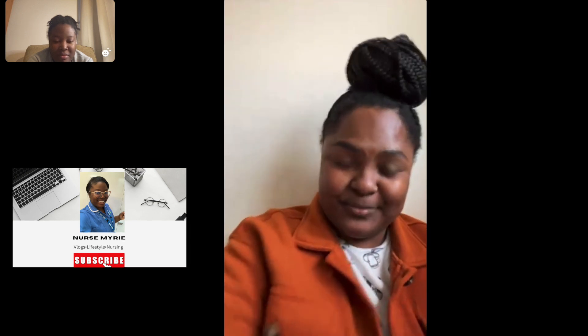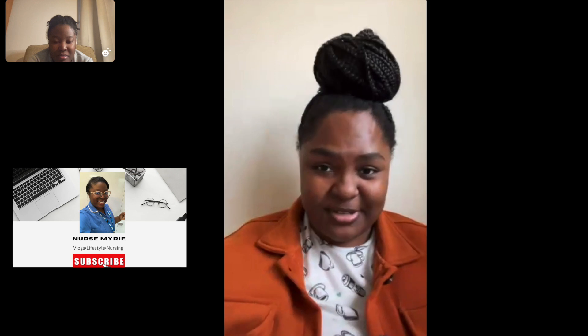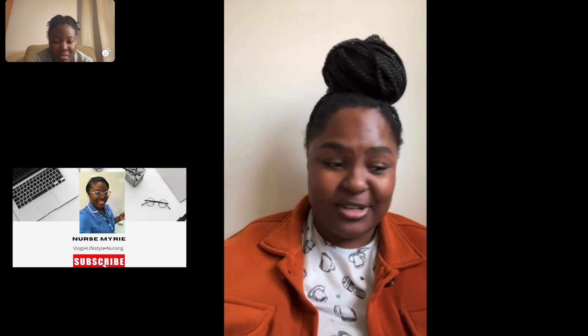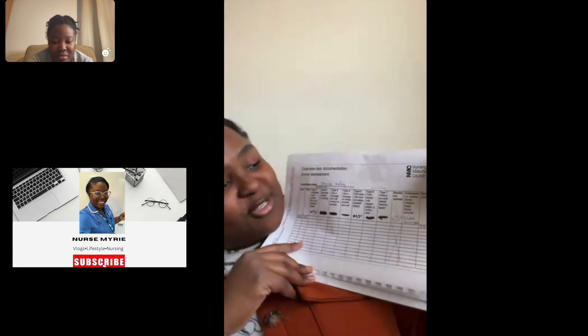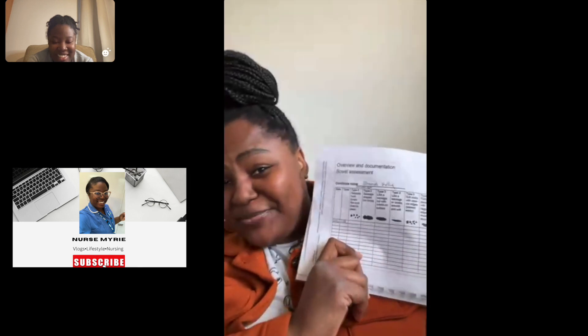I also got the bowel assessment — that's the Bristol Stool Chart. During the course they told us there are seven stool types, from one to seven. They told us we would never get types three to five on the chart, so you're either going to get one, two, six, or seven. Know what each of those looks like. You'll be given the chart in class, so trust me, when you see it on the exam you'll laugh because it's straightforward.